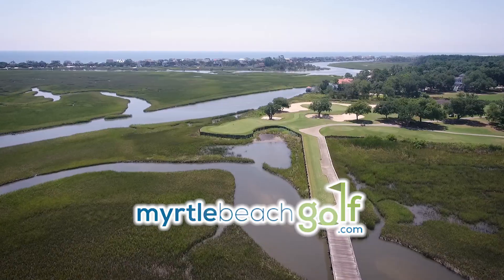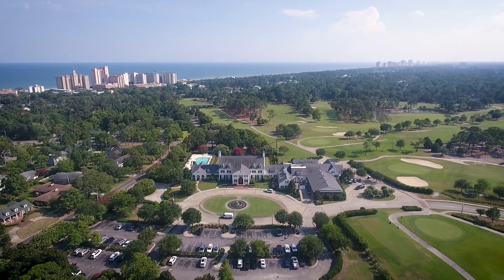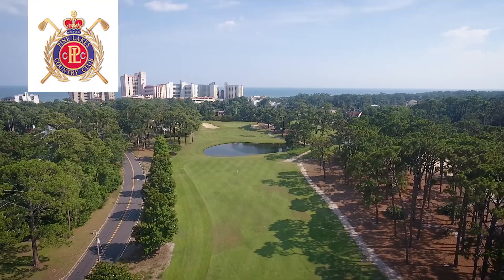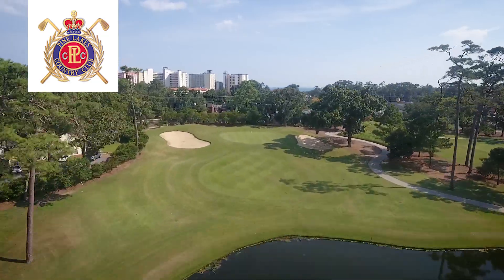Welcome to the MyrtleBeachGolf.com Golf Tips Series. We're going to get you to play better and play more. Today, we are at beautiful Pine Lakes Country Club here on the 14th hole. And if you're going to play golf in Myrtle Beach, you better get used to playing into the wind.